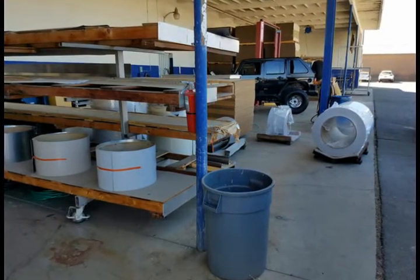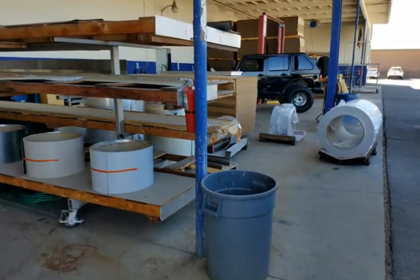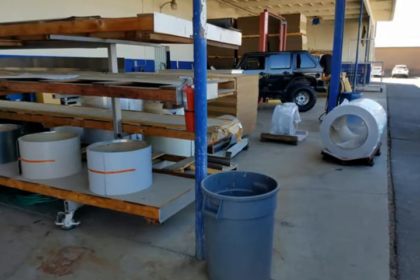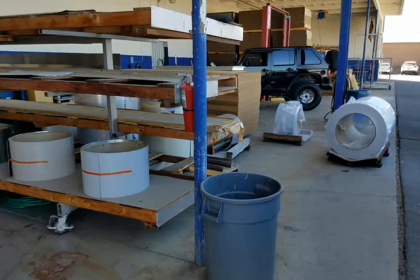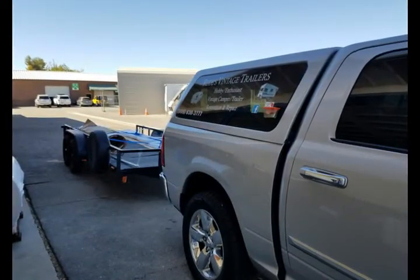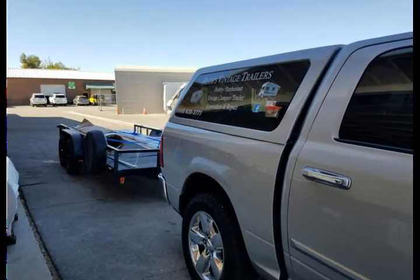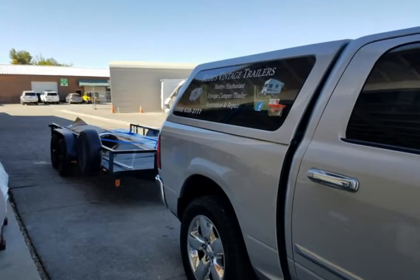They have different bay areas where you can look at all their stuff. They've got not only aluminum siding of different types, but fiberglass siding as well. There's another look at the other side of my trailer.